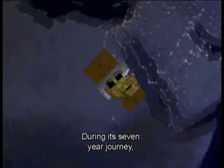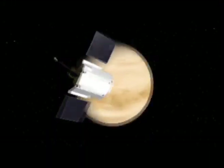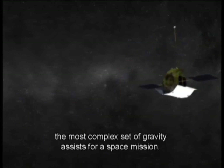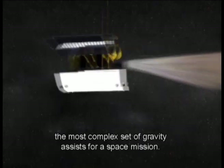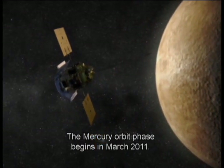During its seven-year journey, MESSENGER performs a gravity-assisted flyby of Earth, two flybys of Venus and three of Mercury — the most complex set of gravity assists for a space mission. The Mercury orbit phase begins in March 2011.